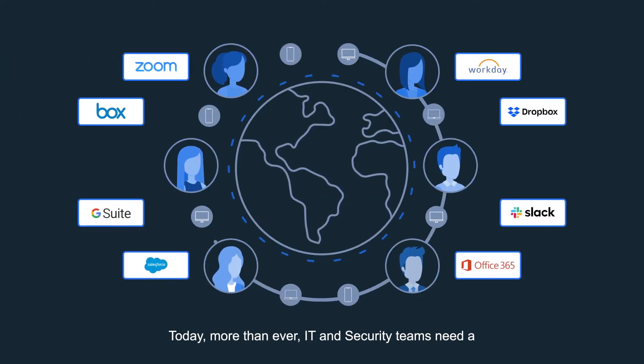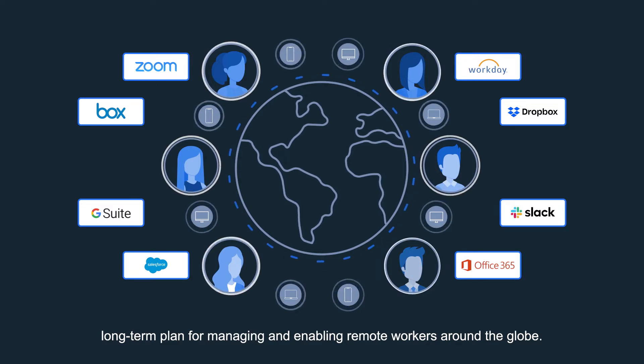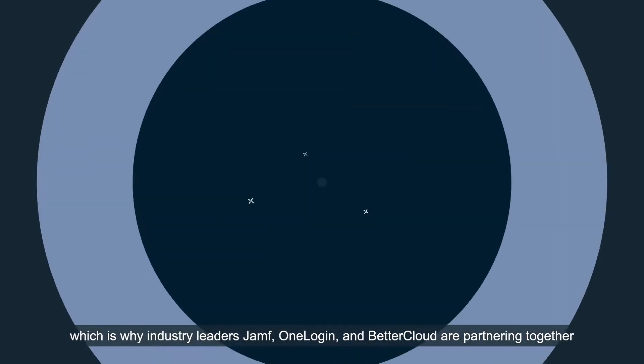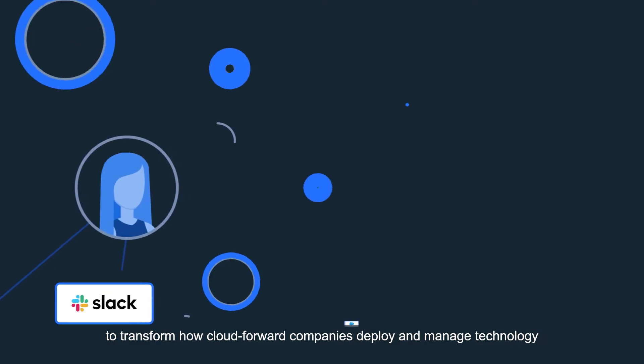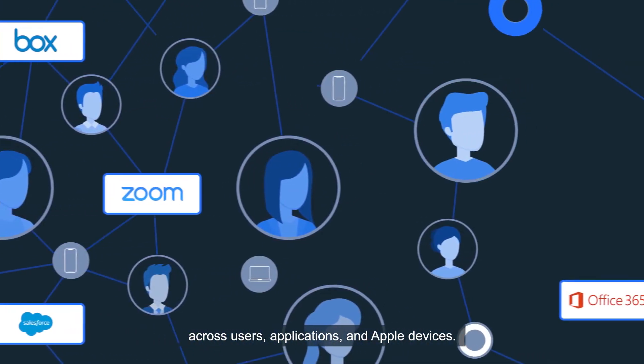Today more than ever, IT and security teams need a long-term plan for managing and enabling remote workers around the globe. Employees need the ability to work anywhere, which is why industry leaders Jamf, OneLogin, and BetterCloud are partnering together to transform how cloud-forward companies deploy and manage technology across users, applications, and Apple devices.